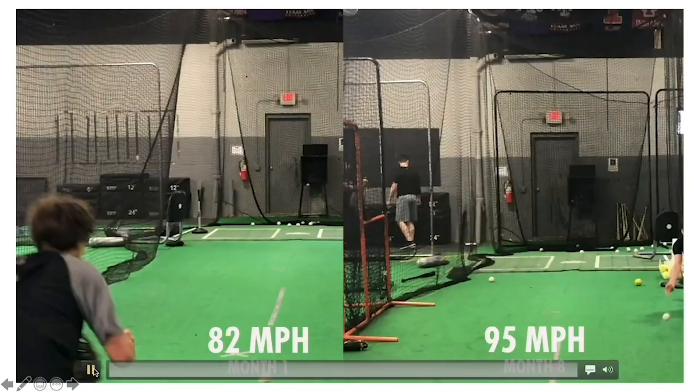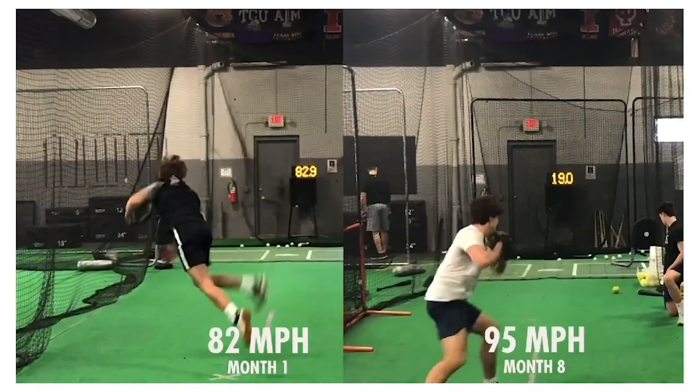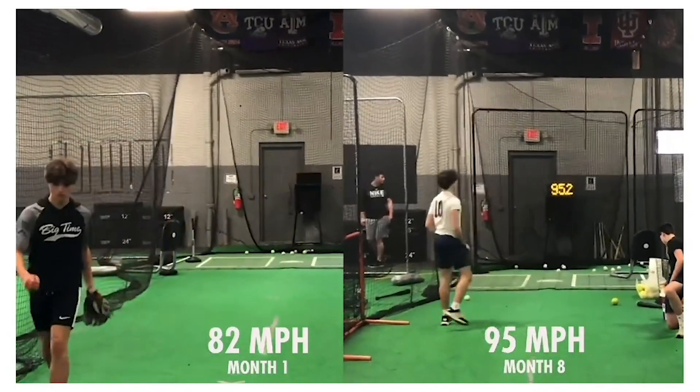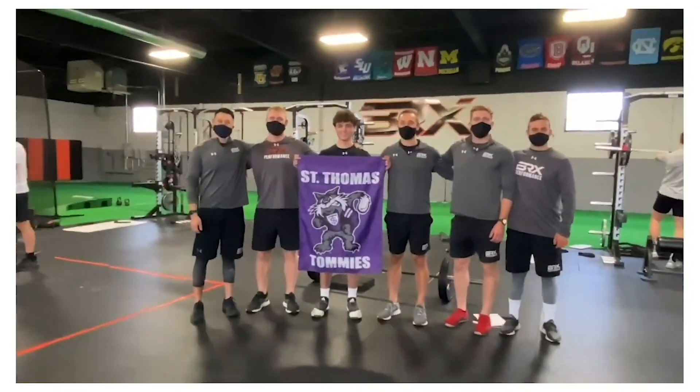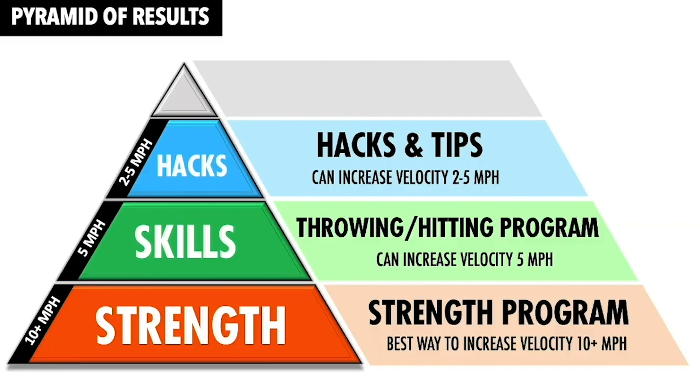Here's an example of one of them. This is our athlete Colin. He went from 82 to 95 over the course of eight months. His exit velocity went from 81 to 91, and he received a Division 1 scholarship offer less than 12 months after starting with us, after being previously completely unrecruited and off the recruiting radar.